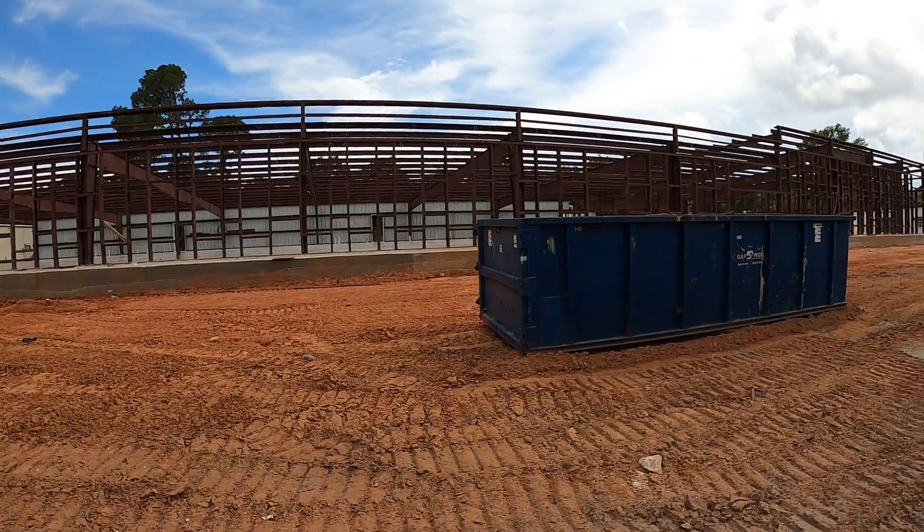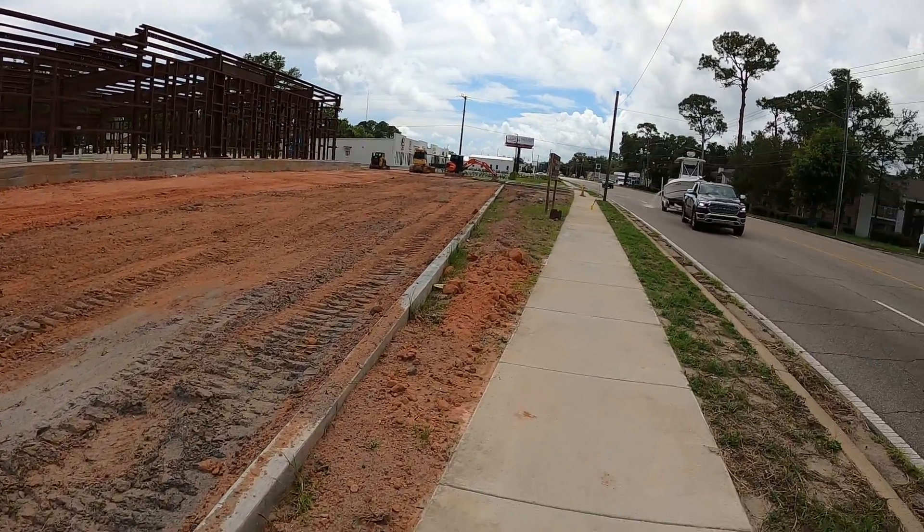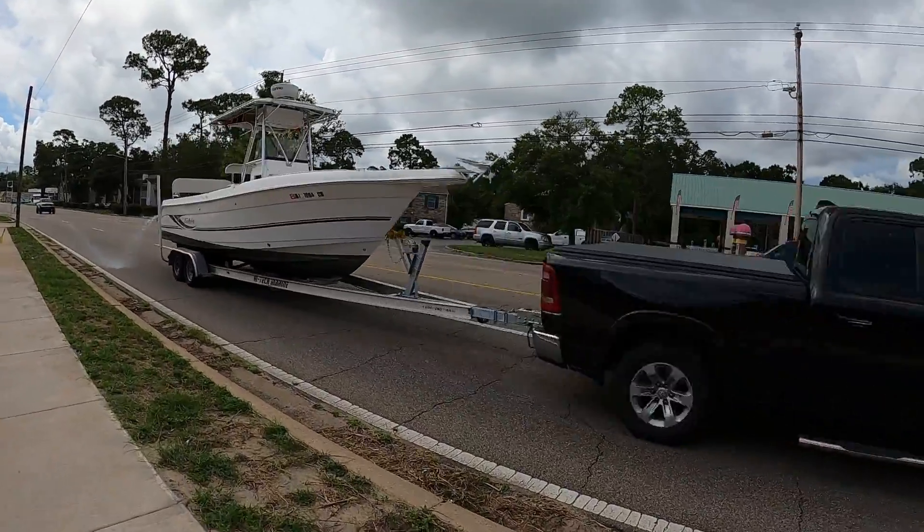So what do y'all think this is going to be? Inquiring minds want to know. They got a lot of fill in here — a whole lot of fill.